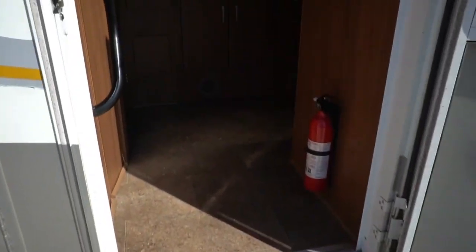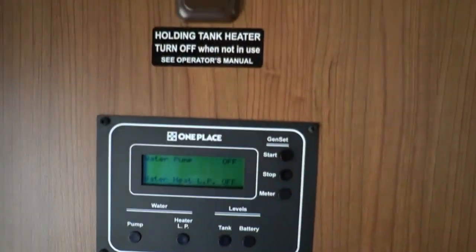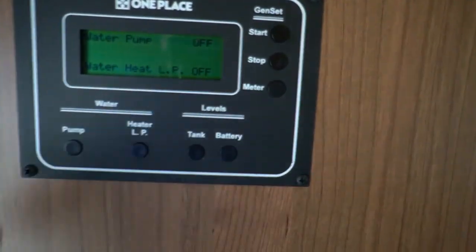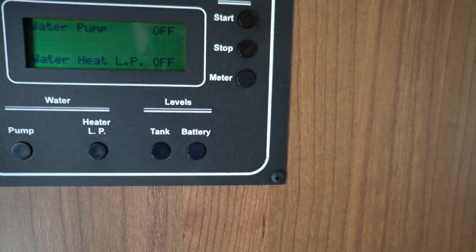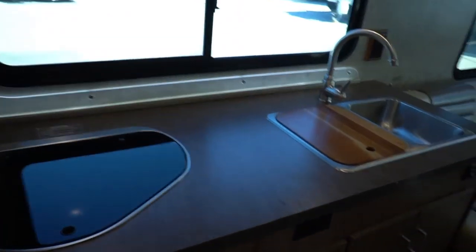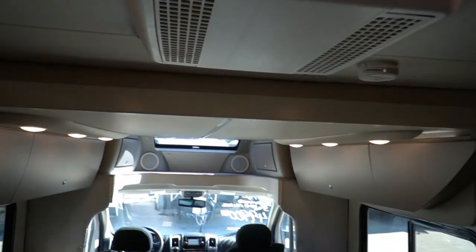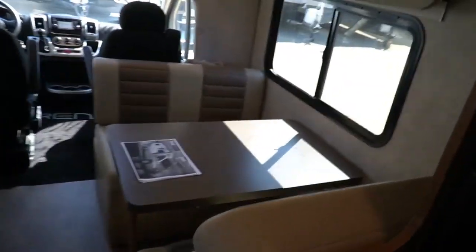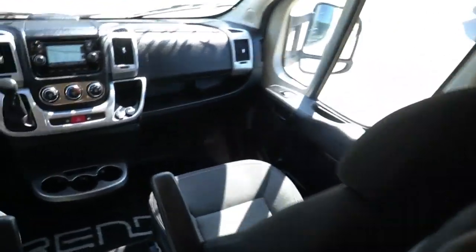It's got double power steps. As we step inside, there are definitely some cool features. Right to your left, you've got holding tank heaters, and you've also got an automatic start and stop for the generator, and furnace control. Notice the accent lighting. It's got a loft bed that lowers down — kind of reminds you of the Safari Trex with that magic bed. It's a power queen loft bed.